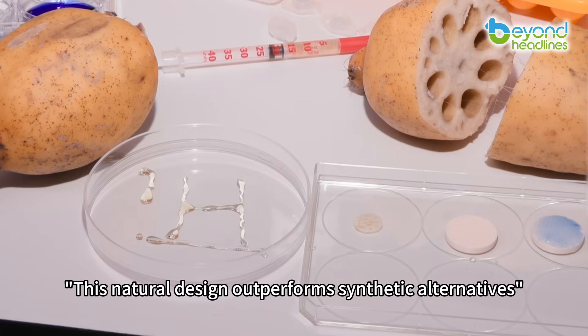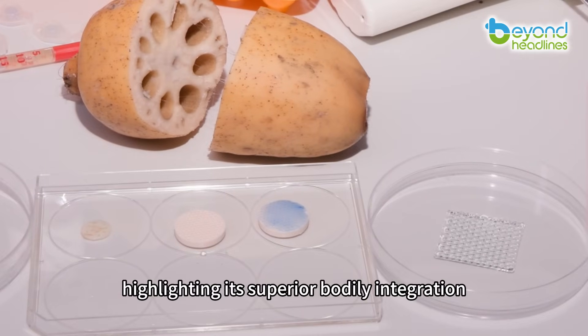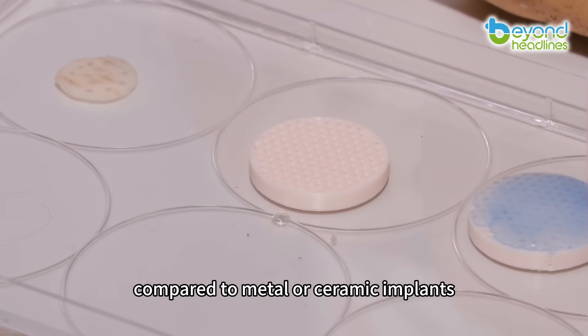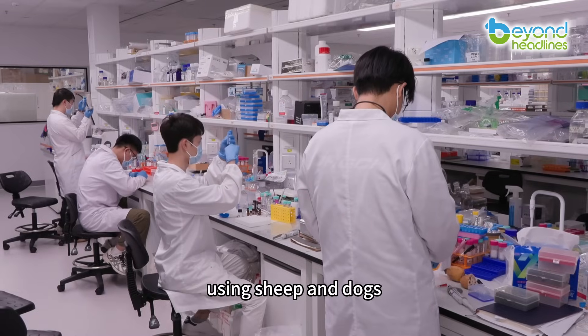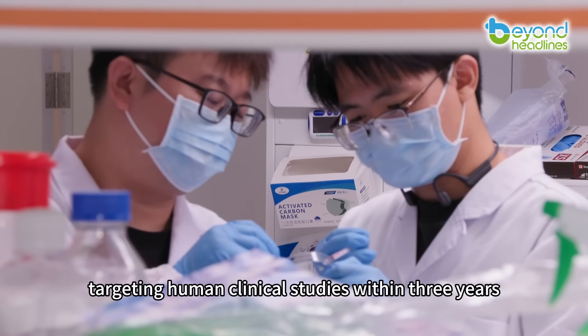This natural design outperforms synthetic alternatives, researchers noted, highlighting its superior bodily integration compared to metal or ceramic implants. With successful preliminary results, the team is advancing to large animal trials using sheep and dogs, targeting human clinical studies within three years.